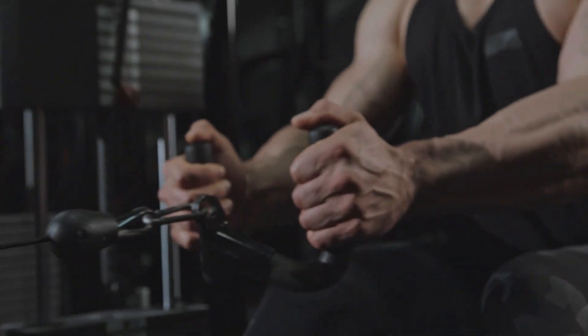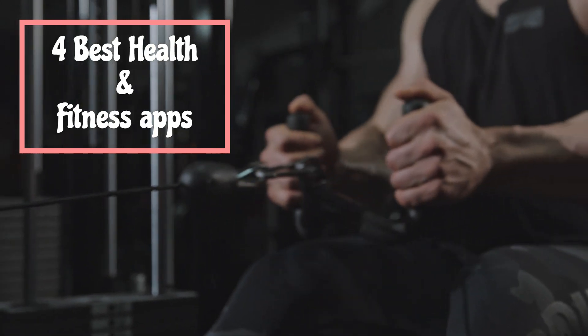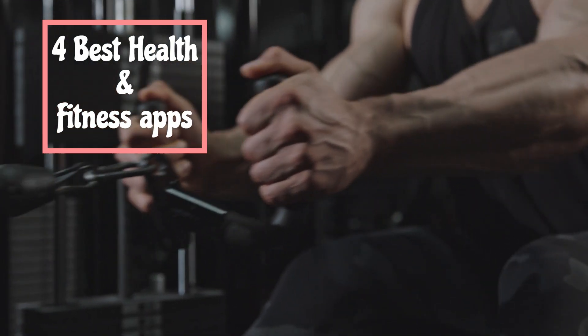In this video I'm going to share my four go-to health and fitness apps that you need to download from the app store this year. Don't forget to stick to the end if you want to see my top overall health and fitness app for 2022.